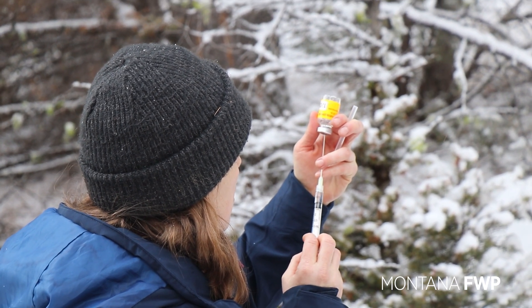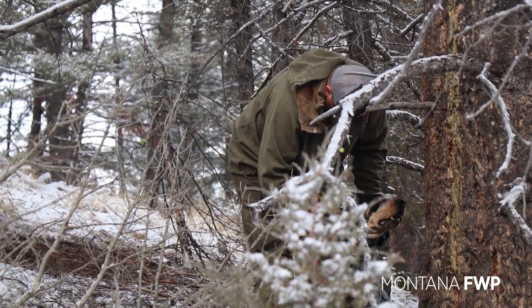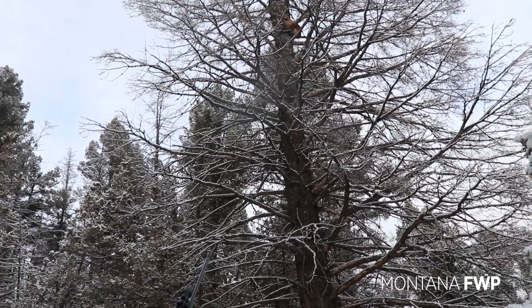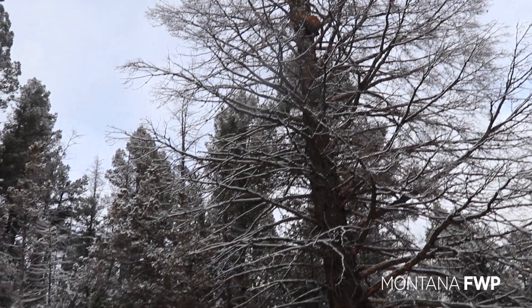That helps us understand all the cats we have caught and how many of those are recaptures, which is really important for our modeling — seeing what home range sizes we get, where their activity centers are, and it really helps us narrow down and get a more credible population estimate from all these efforts.